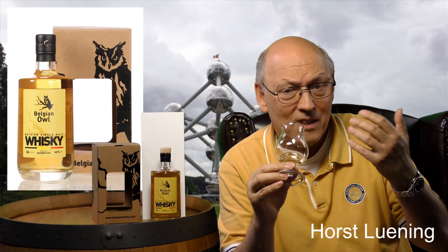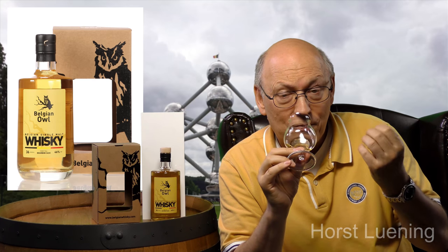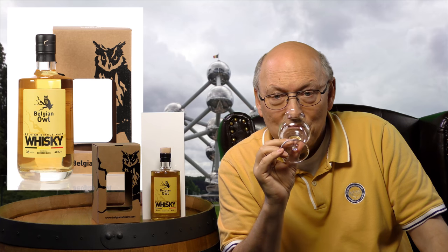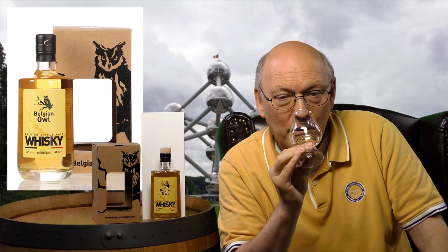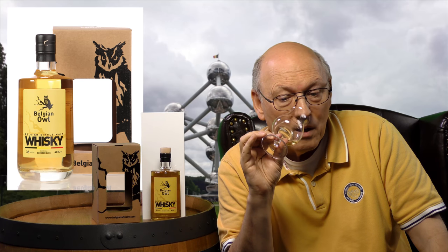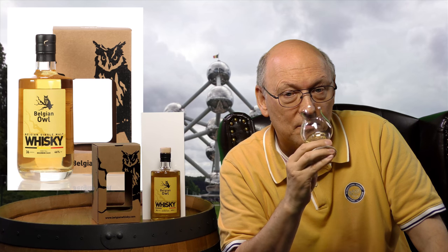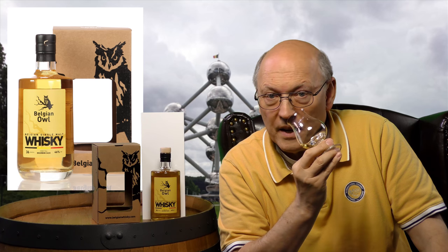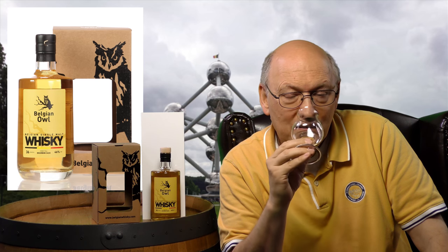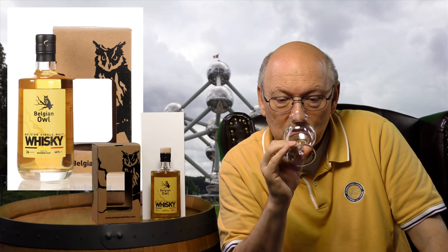On the nose it smells like cider — apple, fresh, fruity. In the back there's vanilla from the American white oak. Then there are pears, and probably banana, and floral notes.